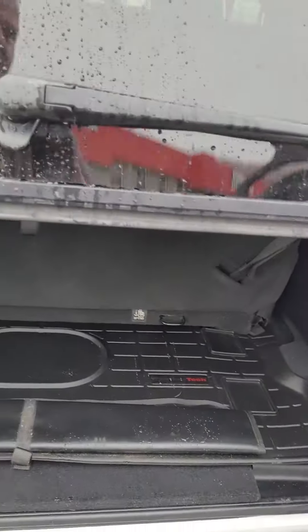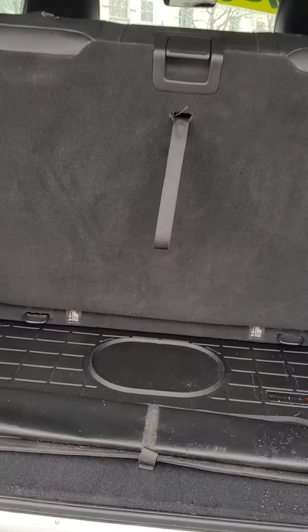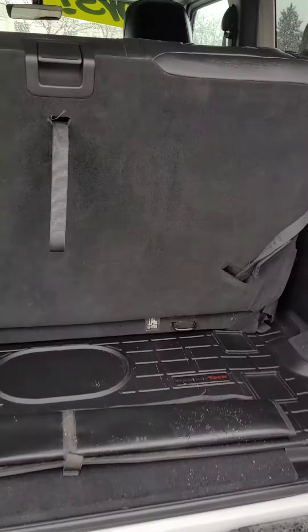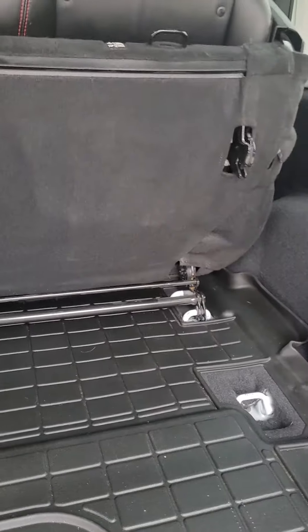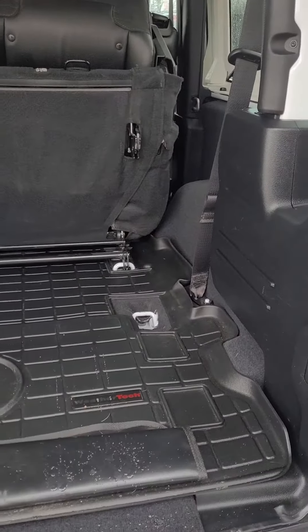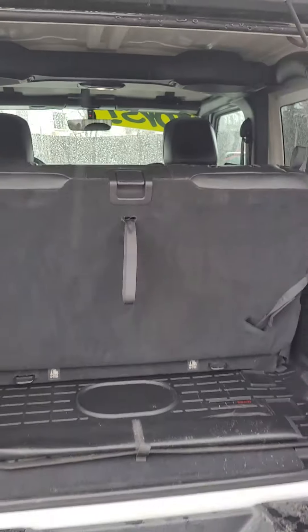Now coming to the back area, you have lots of storage capabilities back here. The rear seat pops down and folds up. You can put a tech mat in there to keep everything nice and clean, and when you want, just fold it back down — super easy, and up you go again.